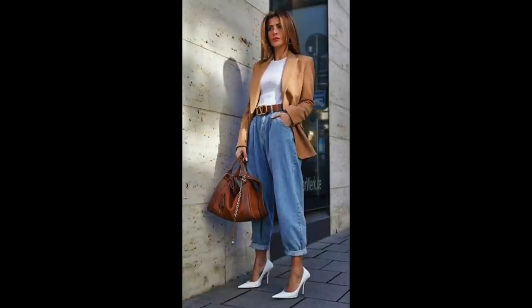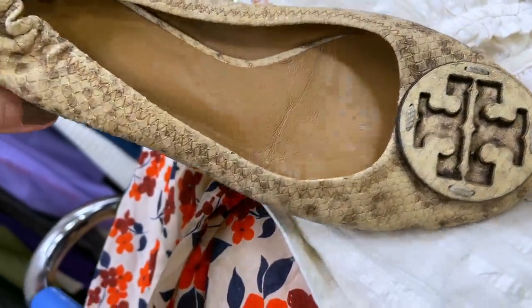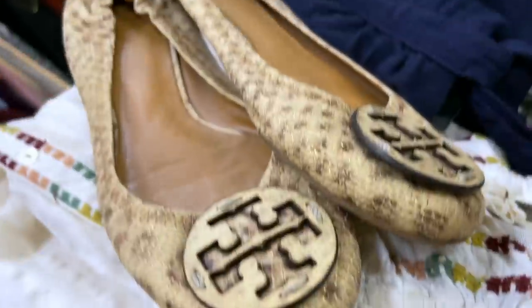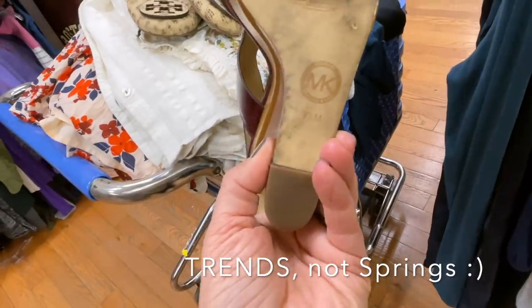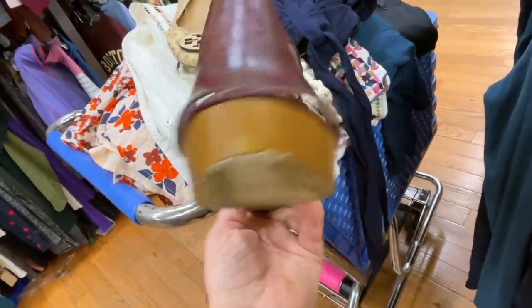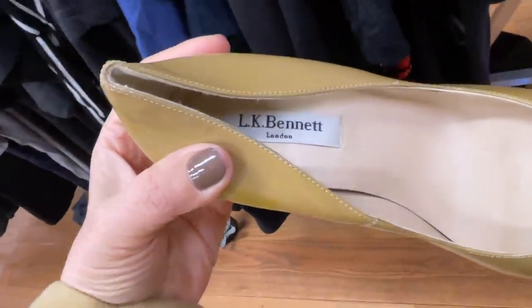I was also inspired by this Calvin Klein blazer — two-piece suiting is really in — but there was a moth hole on the shoulder, which was too bad. I also thought this look was amazing, just the way they rolled up the jeans and mixed it with heels and the oversized blazer. This was another pair of Tory Burch shoes that I found. I also liked these Michael Kors platforms, but they were a little pricey and there was some damage on the wood in the front, so I left those behind.